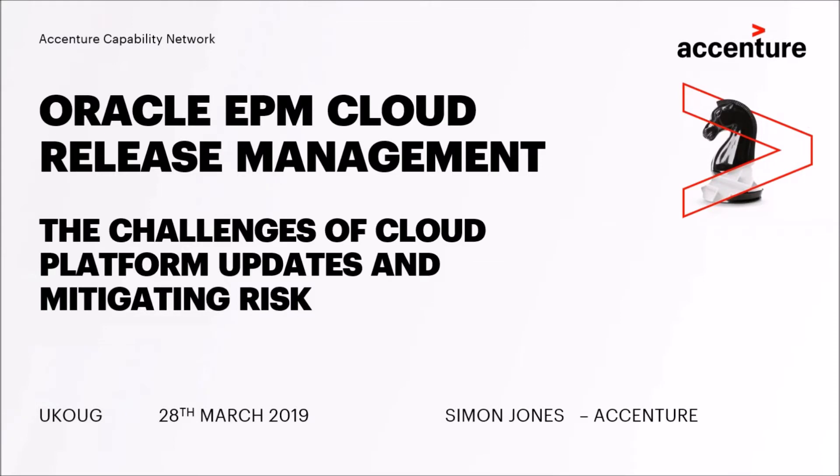Today I'd like to talk about EPM Cloud and how release management works on Oracle EPM Cloud, dealing with the challenges of platform updates and also mitigating risk as well.